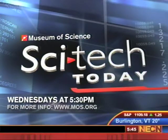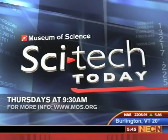Corrine Tate, thanks so much for joining us this afternoon, live from the Museum of Science Boston. Thank you, Beth. And remember to join us every Wednesday night at 5:30 and Thursday morning at 9 o'clock for SciTech Today. Tomorrow, new research challenging some basic things we thought we knew about dinosaurs.